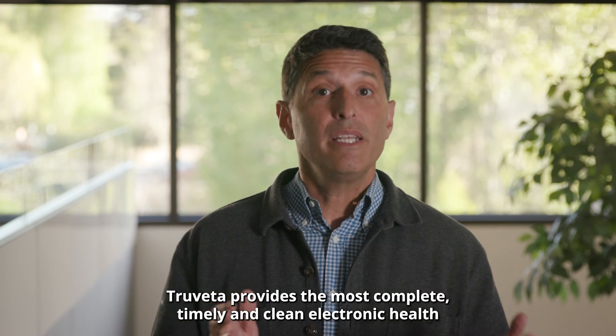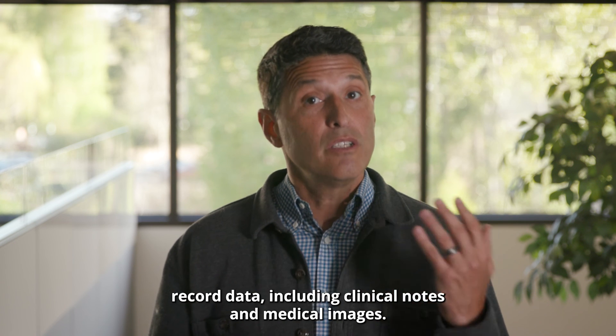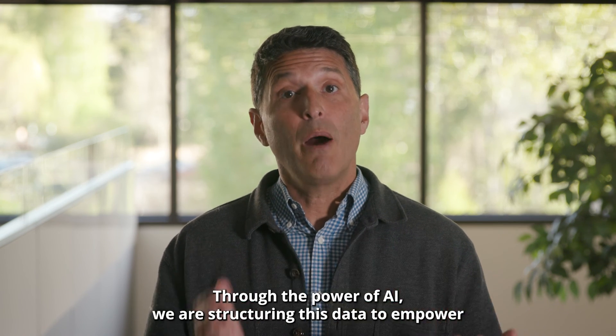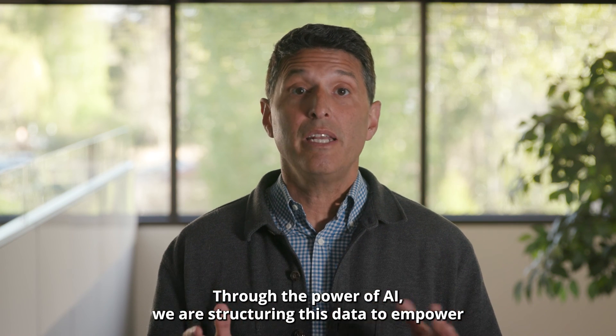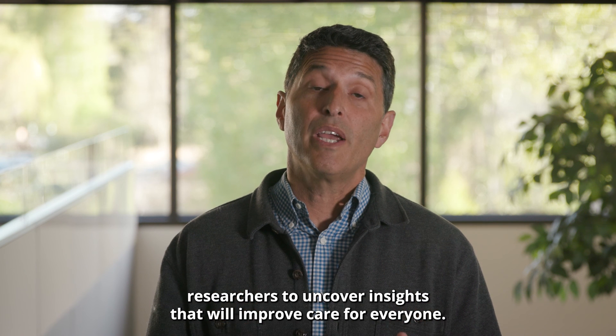Trivetta provides the most complete, timely, and clean electronic health record data, including clinical notes and medical images. Through the power of AI, we are structuring this data to empower researchers to uncover insights that will improve care for everyone.